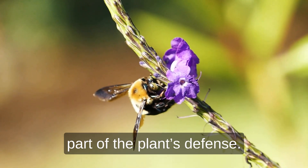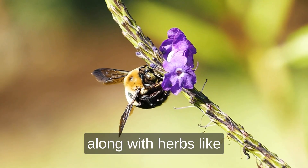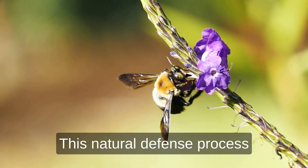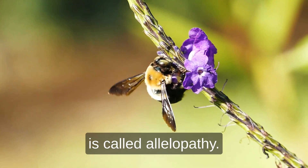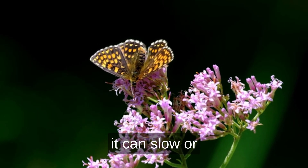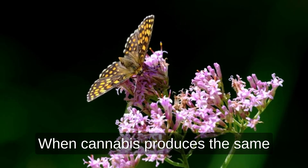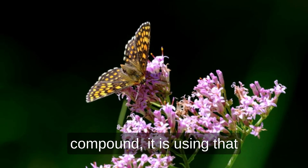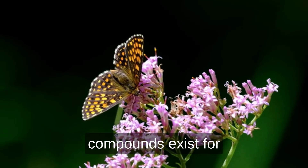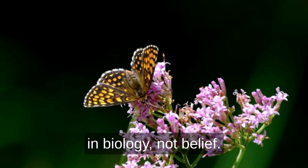That is the compliant way to teach people how to recognize it while keeping the explanation accurate and respectful. In nature, eucalyptol serves as part of the plant's defense. Trees such as eucalyptus, along with herbs like sage and basil, make it to keep insects and nearby plants at a distance. This natural defense process is called allelopathy. Studies show that when eucalyptus leaves release eucalyptol into the air, it can slow or even stop nearby seed growth by as much as half. When cannabis produces the same compound, it is using that same evolutionary strategy — a fact rooted in biology, not belief.